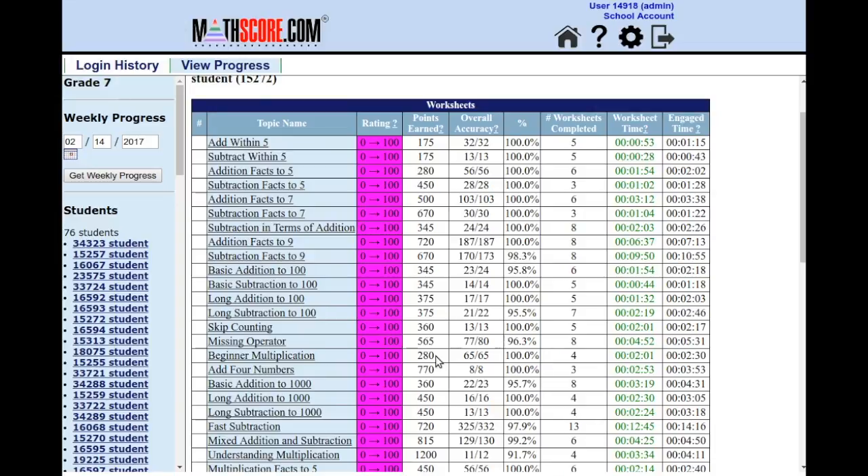One educational strategy employed by this school is to reset topic ratings back to zero on a fairly regular basis so that students can get more practice and achieve high degrees of mastery. The topics the student completed this week were probably easy for that student, but it helps the teachers confirm that the student hasn't forgotten any foundational knowledge. If you are committed to MathScore, we encourage you to implement this approach on occasion.